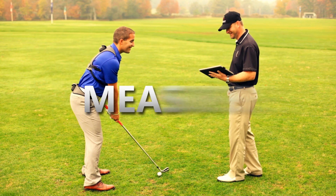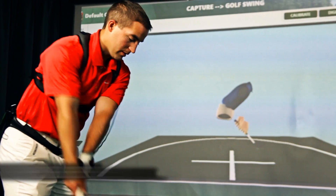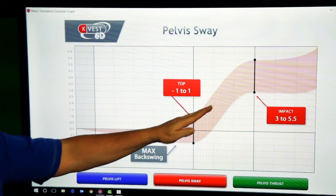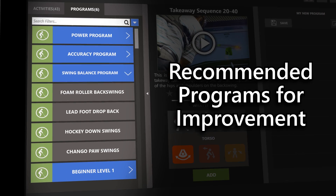In Measure, a player's movement patterns are captured via powerful wireless 3D or 6D sensors. In Assess, the software runs advanced biomechanical algorithms that evaluate player movement, generates easy-to-use reports, and offers recommended programs for improvement.